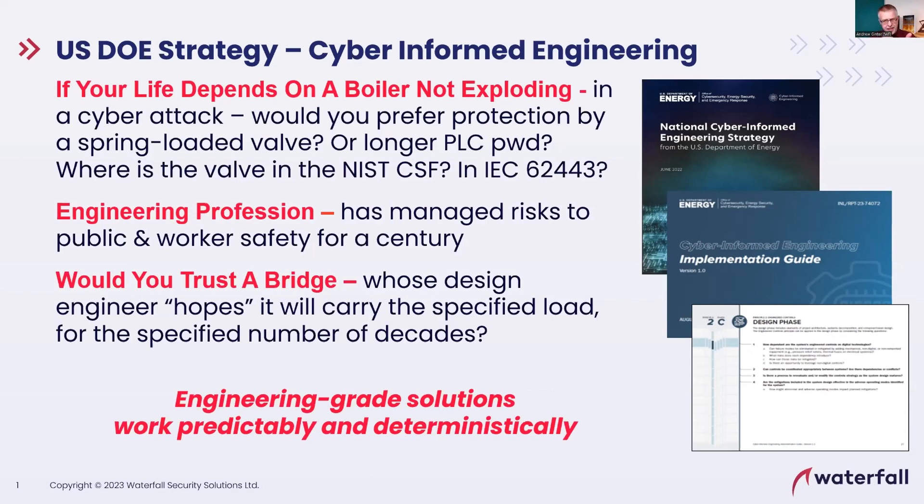We've been neglecting engineering-grade protection. What is engineering-grade? The mechanical valve is engineering-grade — there's no CPU in it, it behaves the same way all the time. Yes, it fails: it has bathtub-curve failure modes, tending to fail more early in its lifetime when manufacturing defects show up, and more later in its lifetime when corrosion and aging effects show up, with a very low but non-zero failure rate in the middle. You can model the failure rate mathematically. You can do math on the safety.